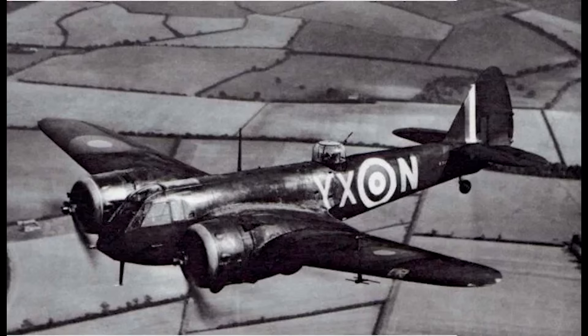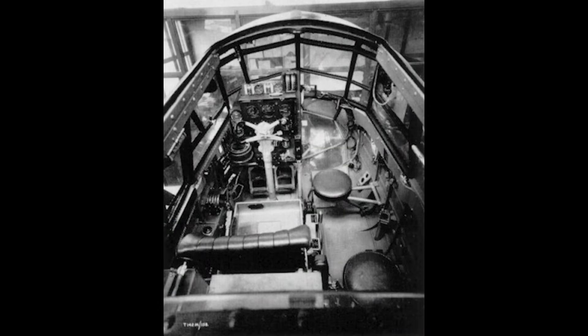Another flaw was revealed in this engagement. Although the Blenheims' large glasshouse made seeing the bombers somewhat easier, the Perspex was not bulletproof and a few hits could easily disable the pilot or damage the controls.